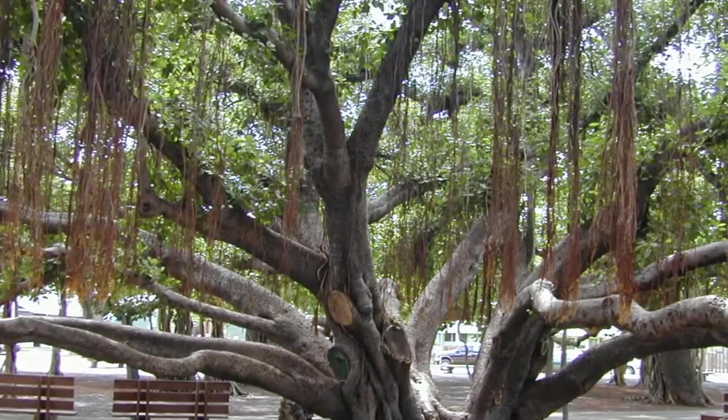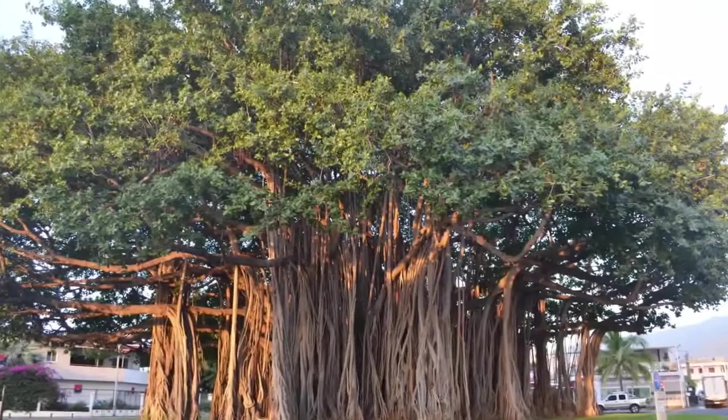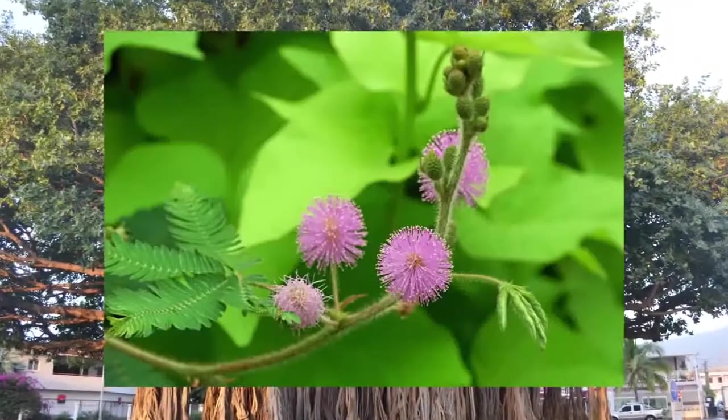During Alexander the Great's campaign in India, one banyan tree is said to have sheltered 20,000 soldiers.